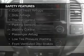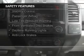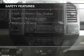Safety was made a priority with these features: curtain head airbags, side airbags, traction control, parking sensors, and stability control.